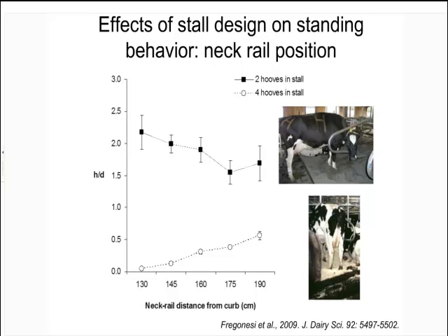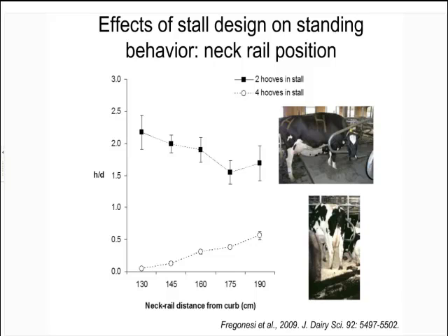You might be nodding along, but do you really care about how much perching there is, or how much time cows stand in the stall? If you go to the next slide, one of the things we've been really interested in is the extent to which building good environments results in good health outcomes for the animals. A typical mattress-housed cow — you can tell because she's got lesions on her hock.